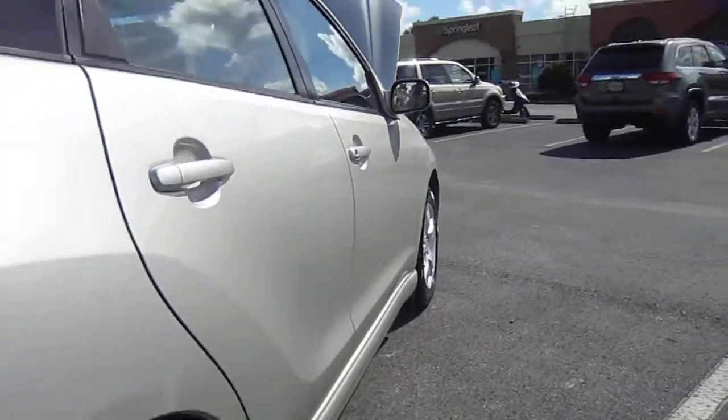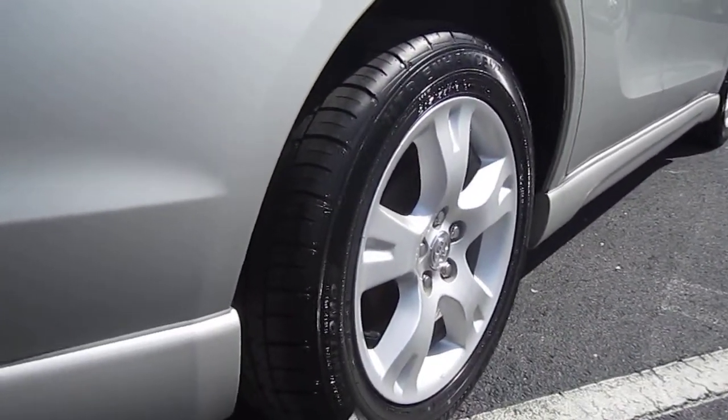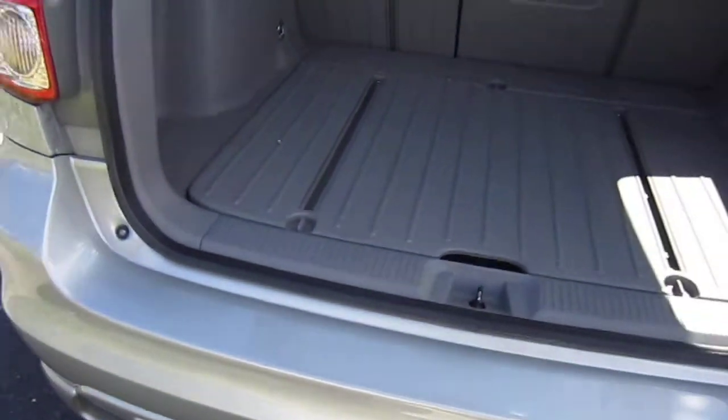Looking down the side of the vehicle, it looks really nice — no dings or dents, perfect condition there. It has drum brakes in the back, so no disc brakes. There are a few little chips on the paint right here, just from loading and unloading items in the back.